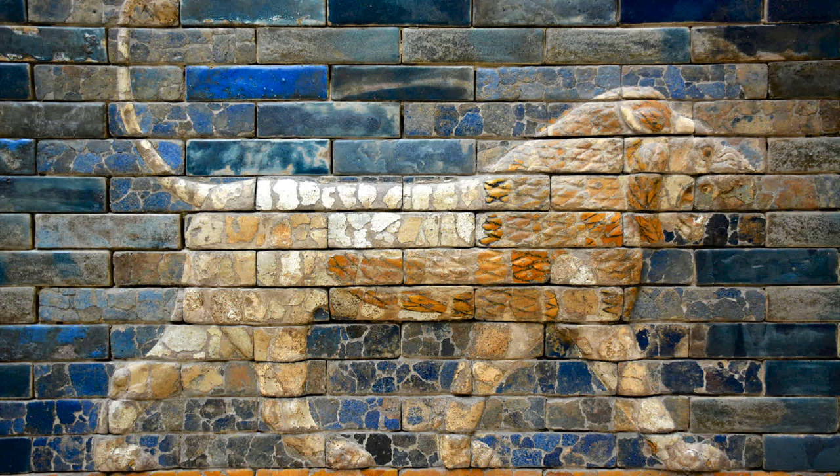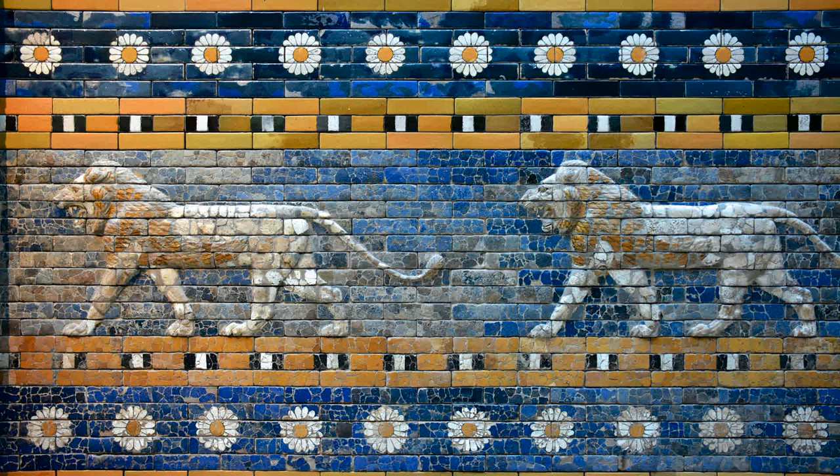Through the gate ran the processional way, which was lined with walls covered in lions on glazed bricks.